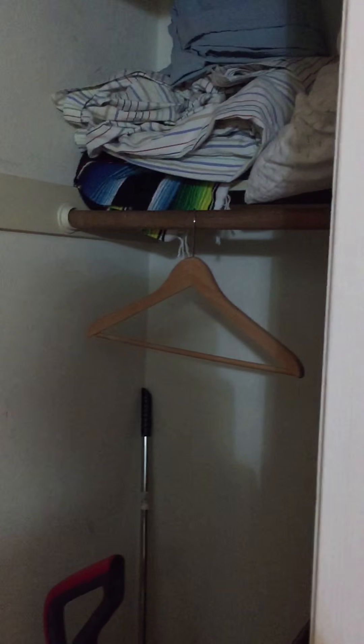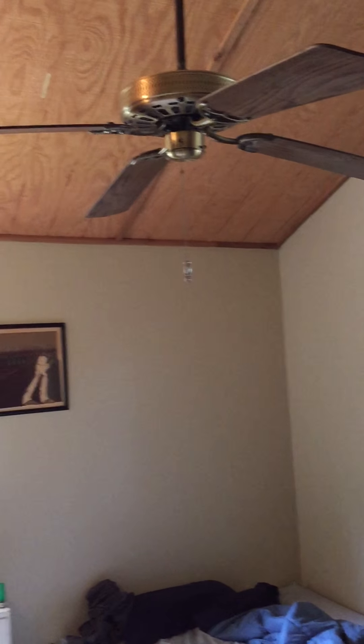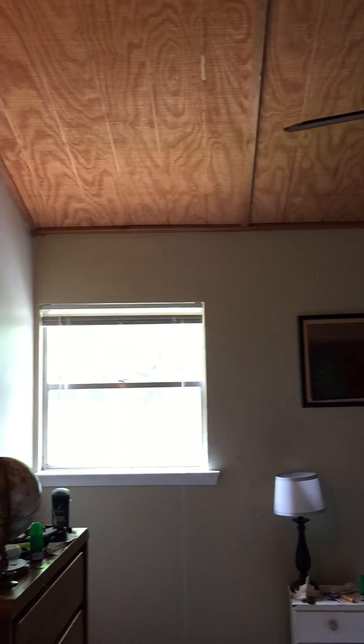We'll roam down here to the hallway. We have a closet here. Going into the other bedroom. There are a few things on the floor so I'm not going to film down at the floor, but you kind of get the picture. This is the master bedroom, so it opens into the bathroom.